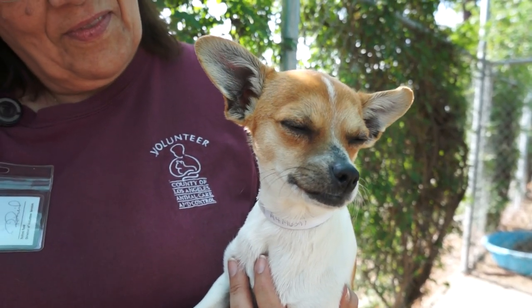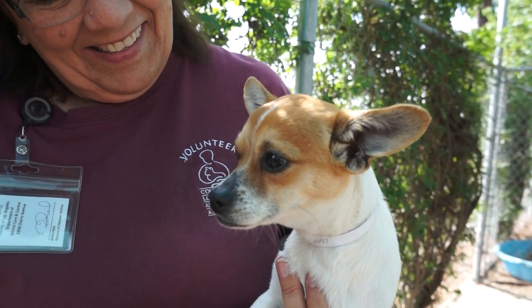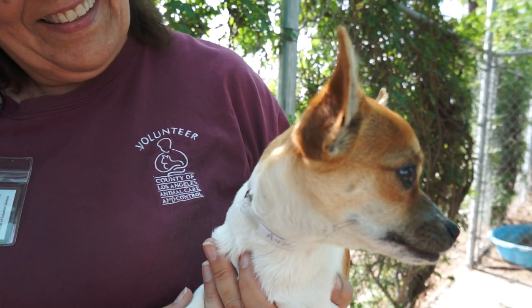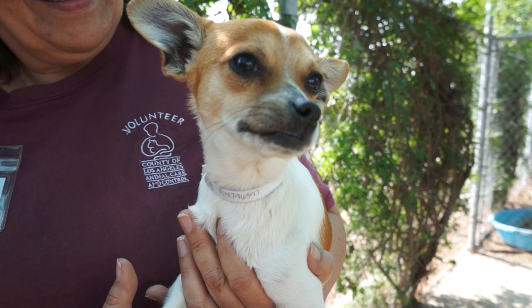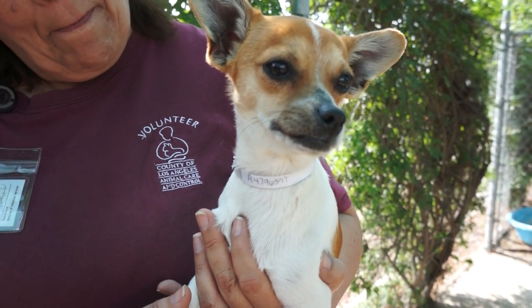This adorable little fellow is Sammy. Sammy's impound is A479 — excuse me — 6397 at the Baldwin Park Animal Care Center. He is a male, white with some reddish-brown coloring, rat terrier and chihuahua mix, who's just a little puppy.